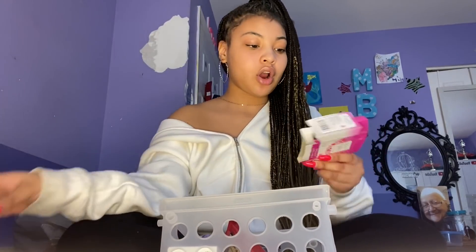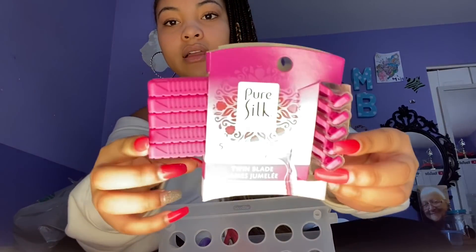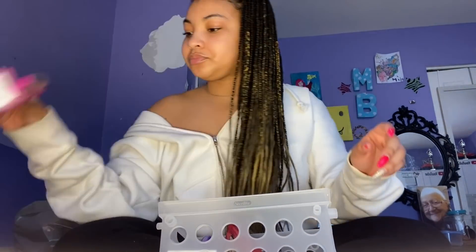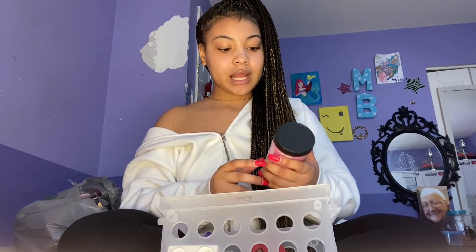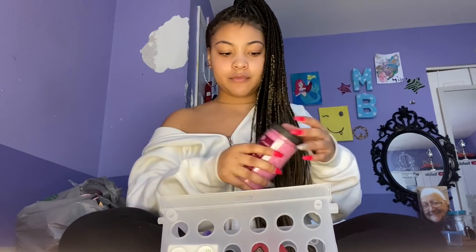To go with that, I got these Pure Silk Spa Therapy razors and it comes with five of them in a pack. Then I got some bath salts to put in the bath when you want to relax — they smell good and clean.